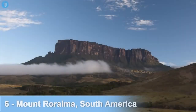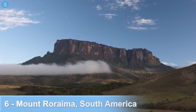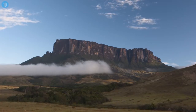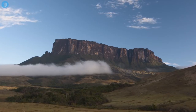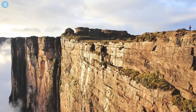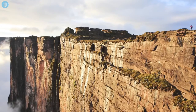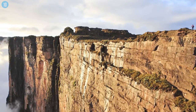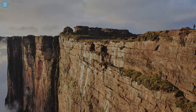Number 6: Mount Roraima, South America. The tabletop mountain isn't just one of the oldest mountains on the planet — it's one of the oldest geological formations, dating back 2 billion years, back to a time when the land was lifted above the ground due to tectonic activity. And if you fancy some adrenaline like nothing you've ever experienced, the sides of the mountain — which serves as a border between Brazil, Guyana, and Venezuela — are vertical cliffs that house numerous waterfalls, making it nearly impossible to climb.